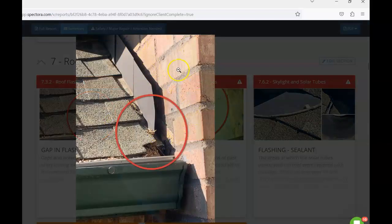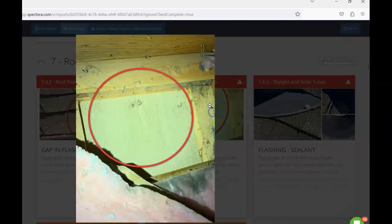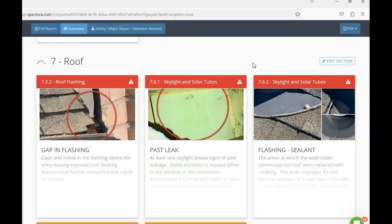On the roof, there's a gap in the flashing leaving some roof decking exposed. Flashing should be tucked into materials to function properly, so I'd recommend having a roofer take a look. Around one of the skylights, after removing insulation, there's evidence of past moisture intrusion. It's hard to say if this is an old resolved issue or ongoing — the roof is not new — so I'd recommend inquiring with the seller for any maintenance records and having a roofer evaluate it.